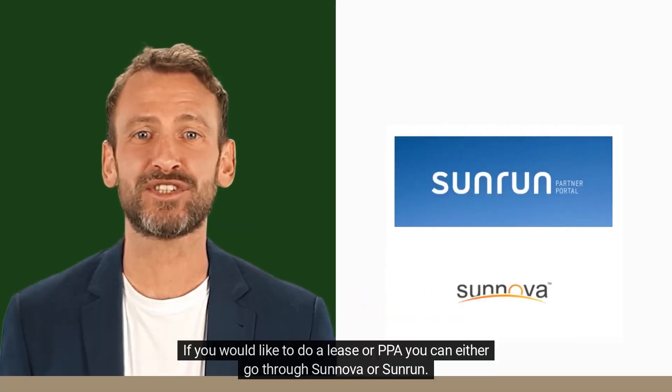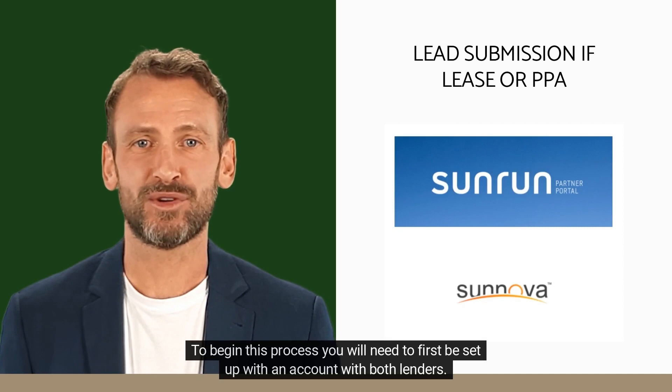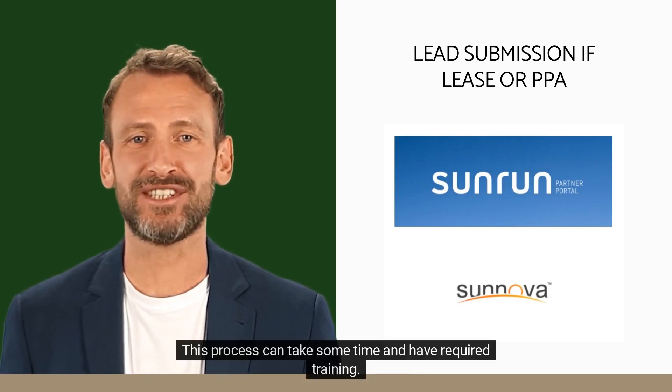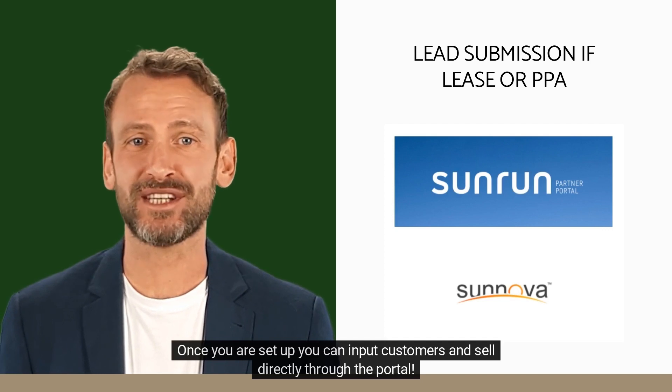If you would like to do a lease or PPAs, you can either go through Sunova or Sunrun. To begin this process, you will need to first be set up with an account with both lenders. This process can take some time and have required training. Once you are set up, you can input customers and sell directly through the portal.